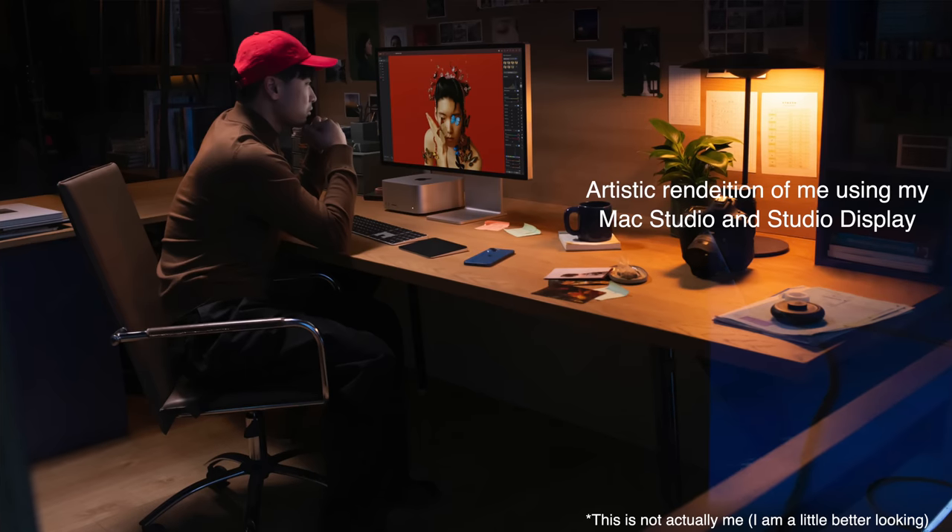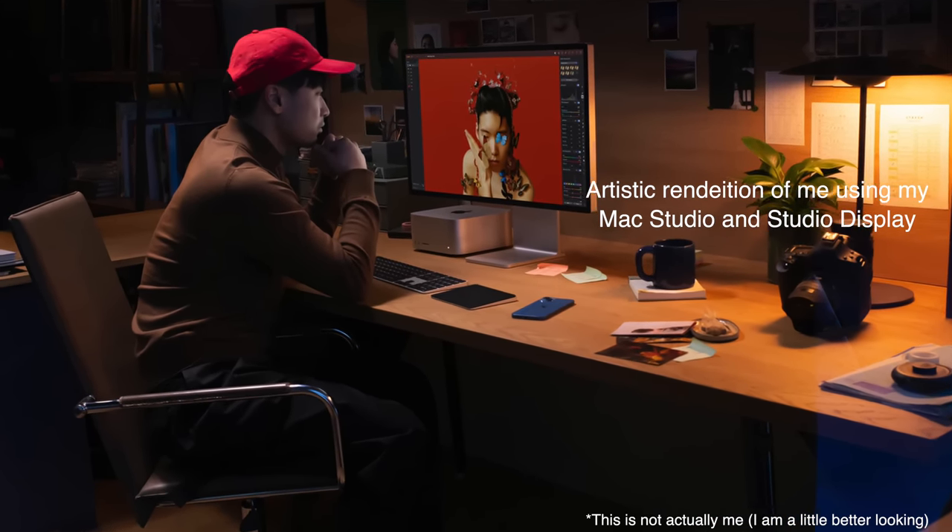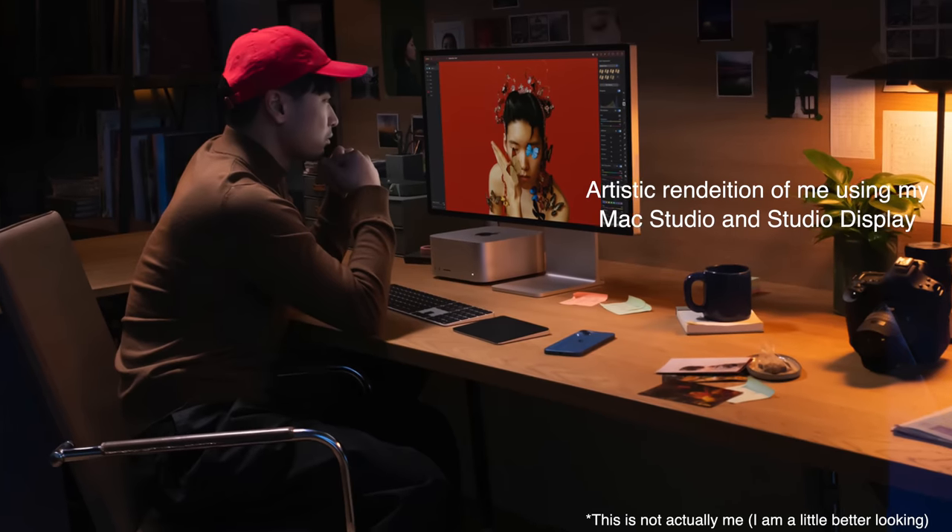Let's focus more on why I bought the Mac Studio and the Studio Display, but to do that, let me run you through my past setups. Going back about two years ago, the M1 Macs came out in 2020, and my main setup was a 27-inch Intel iMac from 2019.